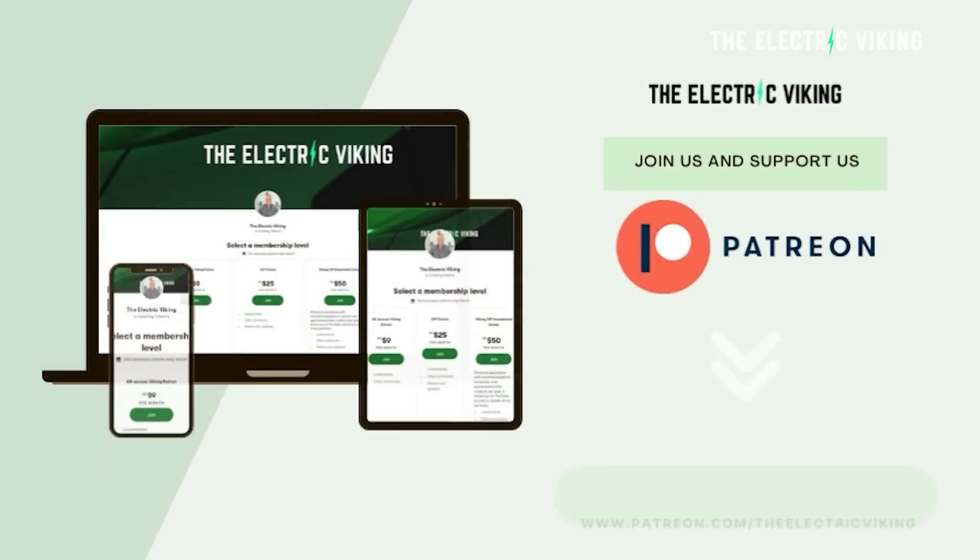Hello, my friends. Welcome to the channel. I'm Sam Evans — you're watching The Electric Viking. Big thank you to our Patreon supporters. If you can support us on Patreon, that would be amazing — I'll put a link in the description below.